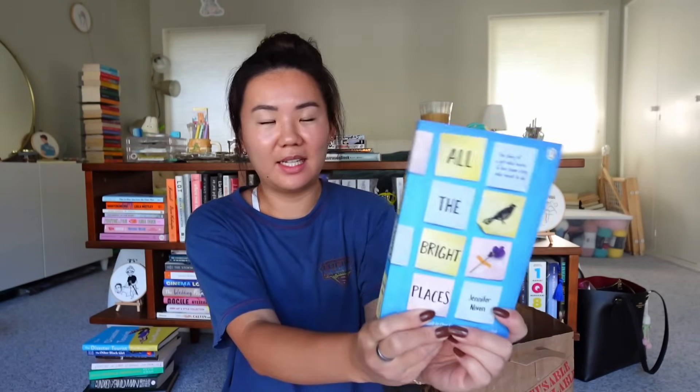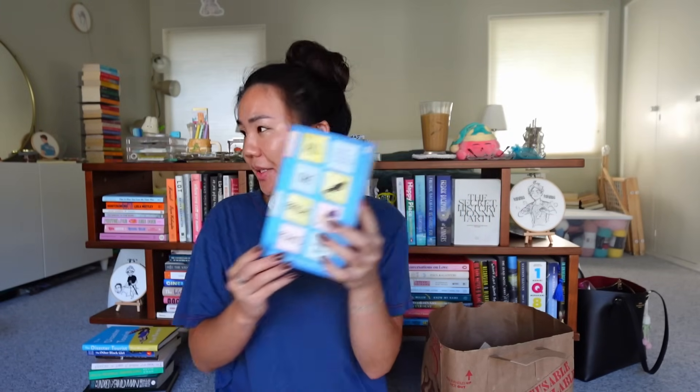I'm definitely going to be giving this away but I just thought — All the Bright Places by Jennifer Niven. I've heard really good things about this YA, and very sad things too. I own a hardback copy already so I thought someone might enjoy it in a little free library.